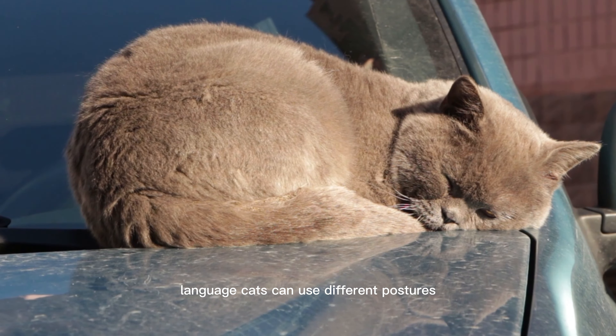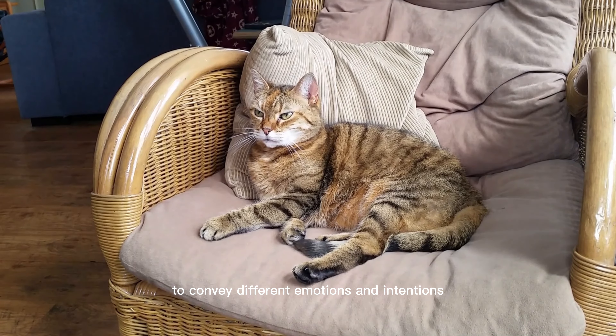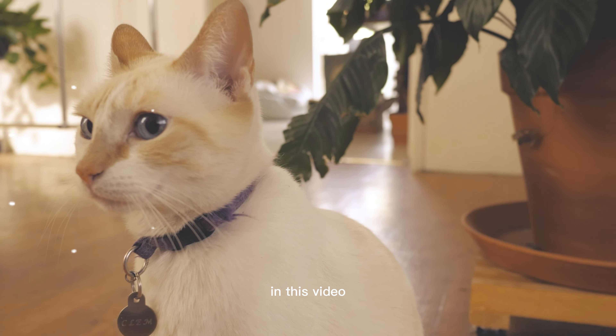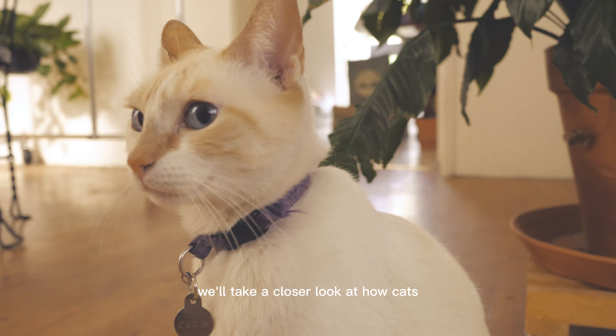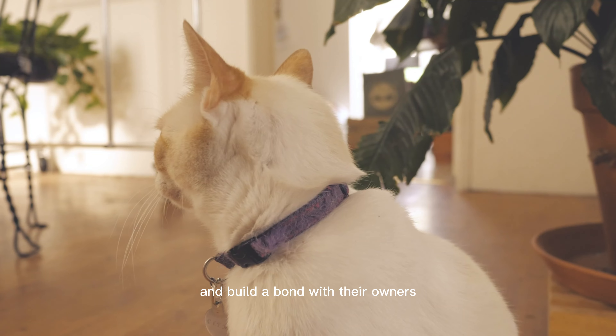Cats can use different postures, movements, and vocalizations to convey different emotions and intentions. In this video, we'll take a closer look at how cats use their body language to show affection and build a bond with their owners.